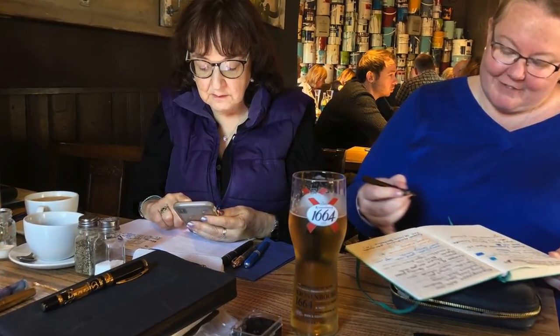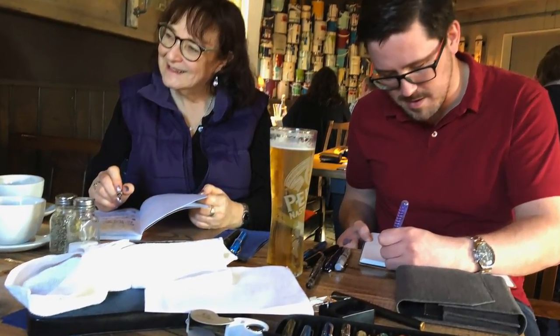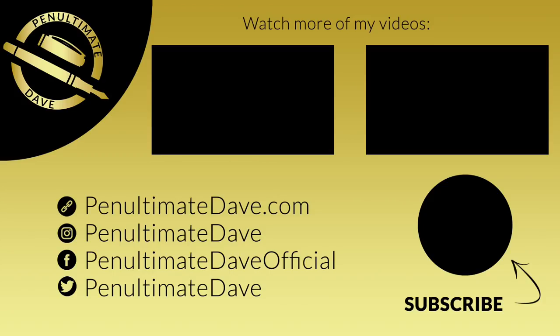So that's it — that's our meetup at the UK South Fountain Pen Club for November 2018. Thanks for watching, please like, comment, and subscribe, and I'll see you on the next pen video. Bye!